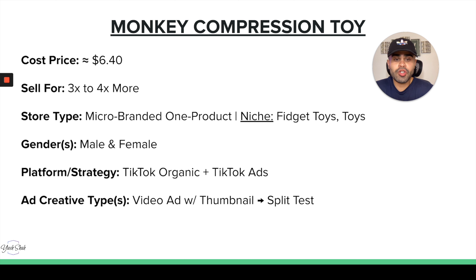For niche, somewhere within toys or fidget toys works well. Both male and female can buy this — your data and ads will tell you which demographic buys more. For platform, TikTok organic and TikTok ads would work amazingly because of the virality. A lot of people between ages 15 and 25 would buy something like this. For ad creative, you definitely need a video ad to show how it can be compressed — maybe someone throwing it from a few stories up to show how it splatters. A video is essential to properly sell this product.